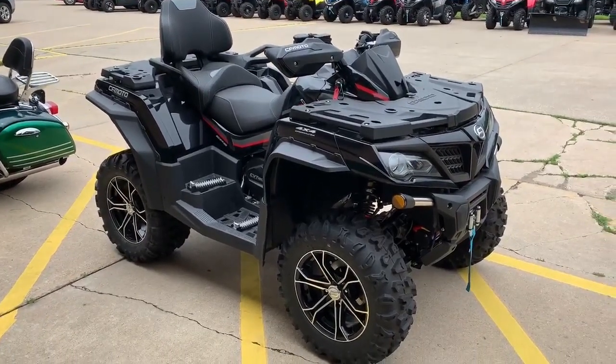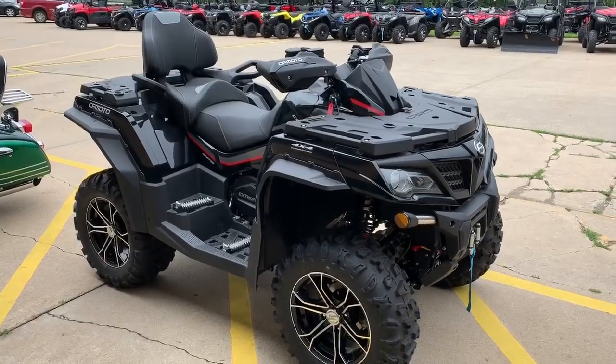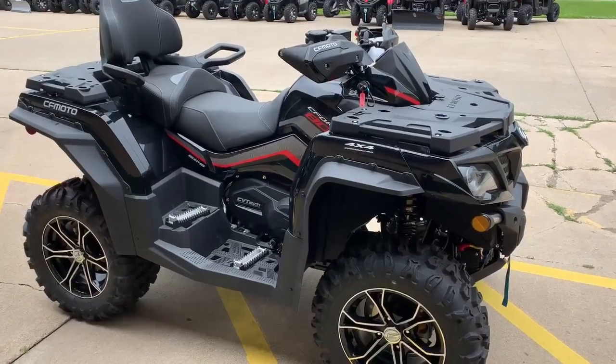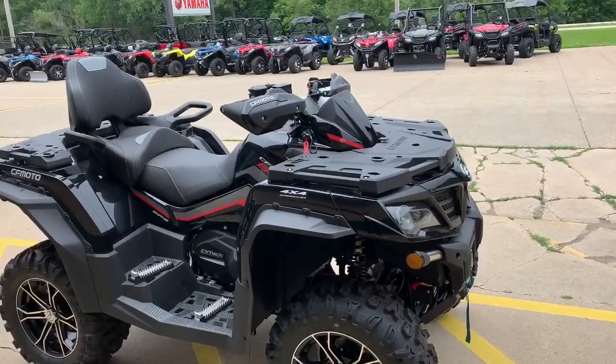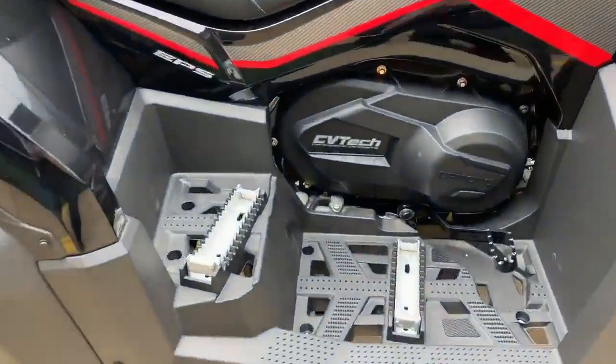How are we doing today everybody? Come on down to Cycle City Rochester — we got some great deals on four-wheelers, specifically the CF Moto 2019 C Force 800 XC. This liquid-cooled ATV has 65 horsepower and a CVT